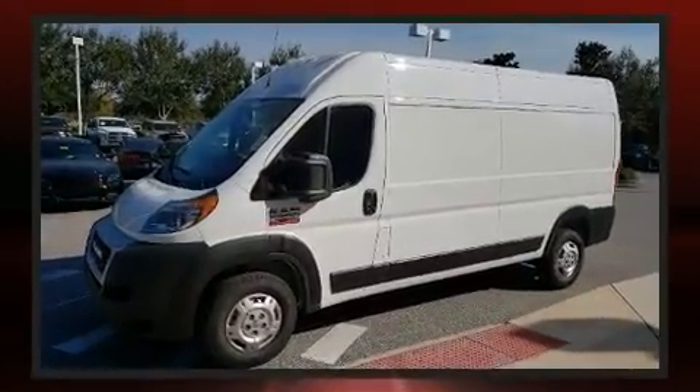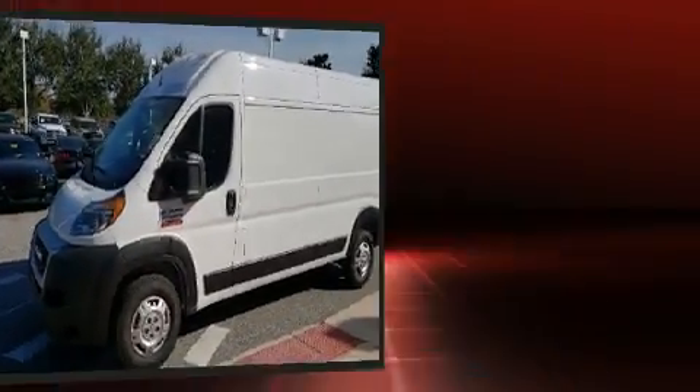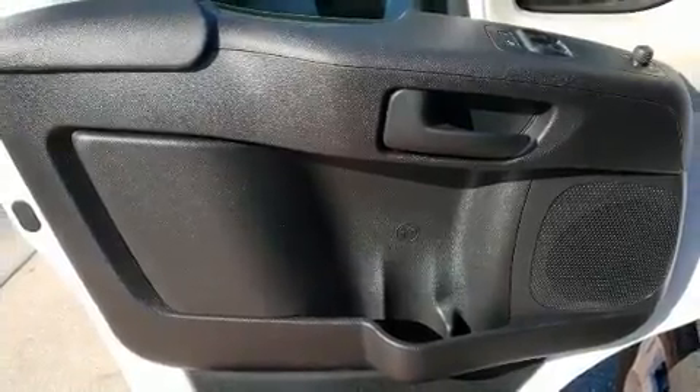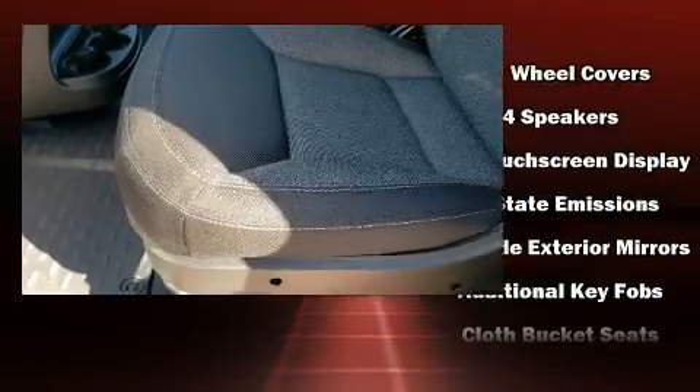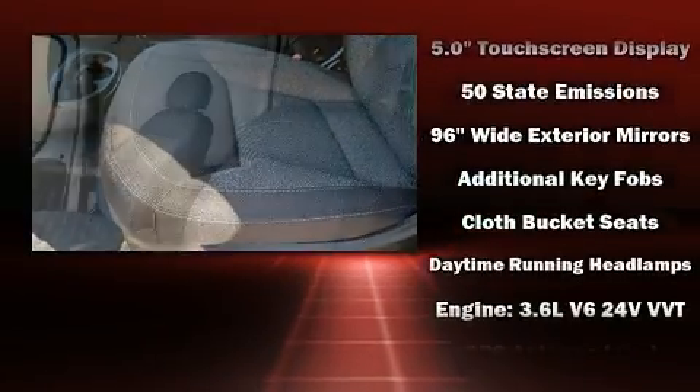Comfort and convenience were prioritized within, evidenced by amenities such as variably intermittent wipers, power door mirrors and heated door mirrors, and one-touch window functionality.